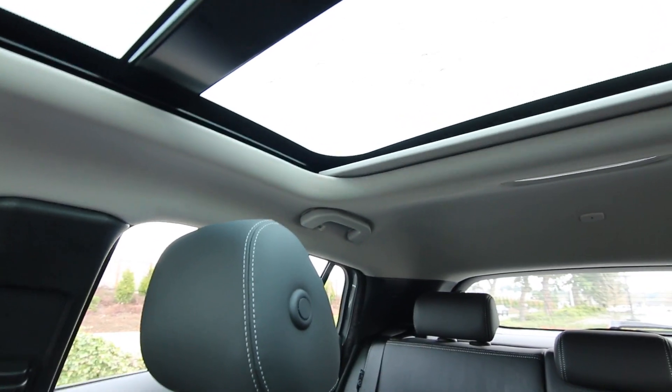You have a nice big glass roof panel and a sunshade to dim things down if it gets too bright.